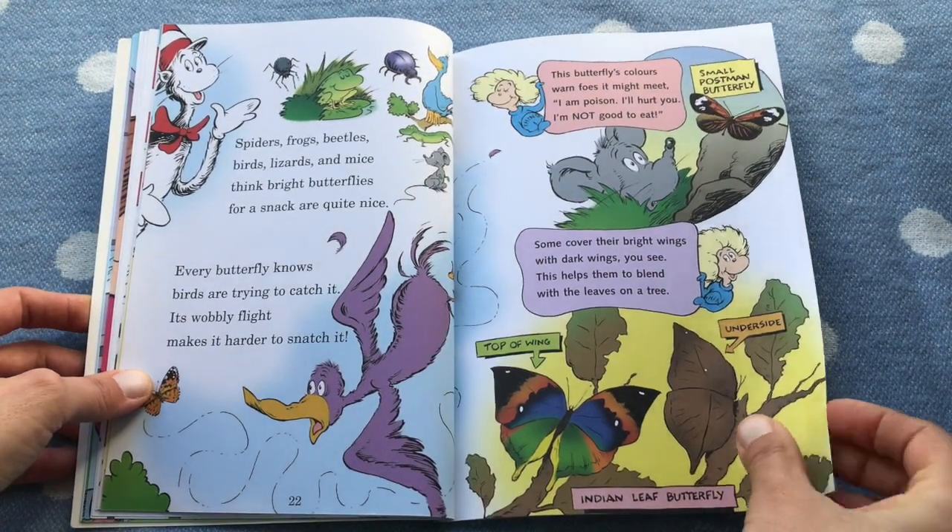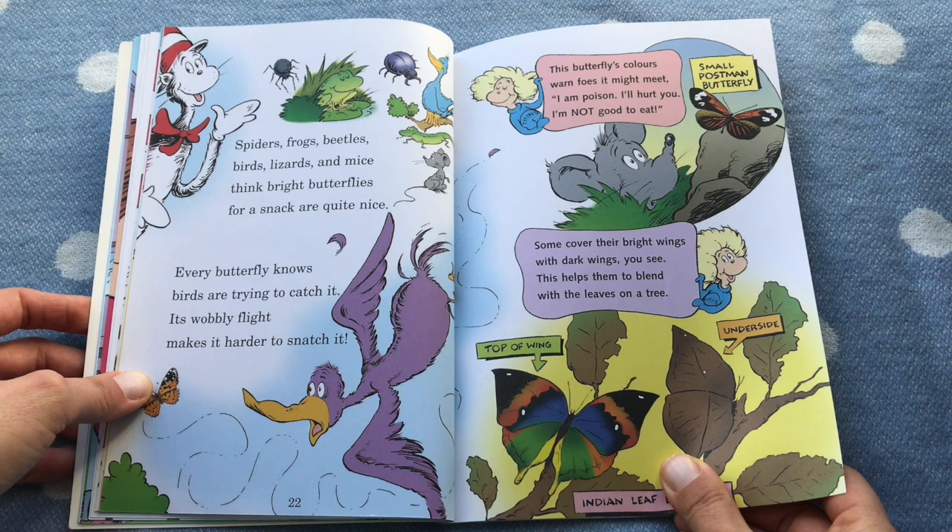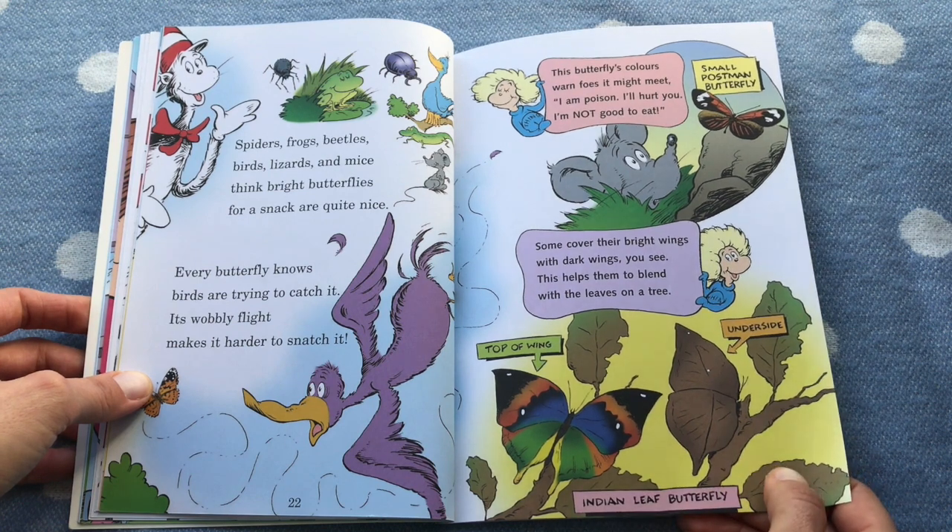Spiders, frogs, beetles, birds, lizards, and mice think bright butterflies for a snack are quite nice. Every butterfly knows a bird is trying to catch it — its wobbly flight makes it harder to snatch it. This butterfly's colors warn foes it might meet: 'I'm poisonous, I'll hurt you, I'm not good to eat.' Some cover their bright wings with dark wings, you see — these help them to blend with trees on a tree.